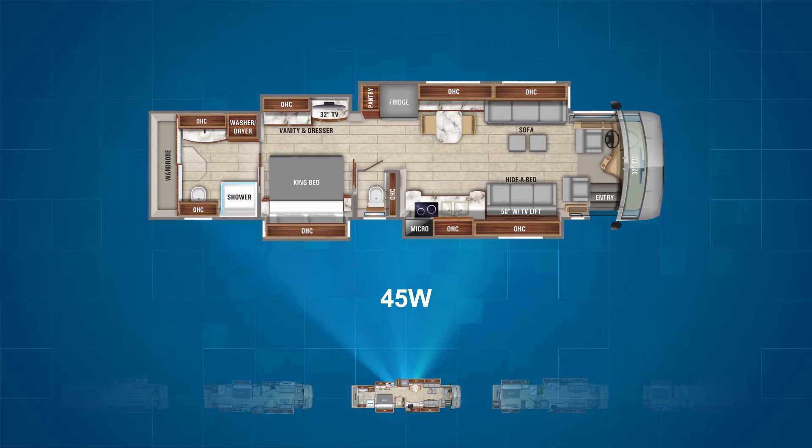The 45W offers essentially a mirror image of the 45A. It puts the king bed, half bath, kitchen, and hide-a-bed all on the campsite of the RV.